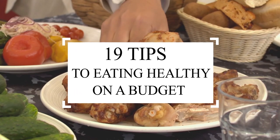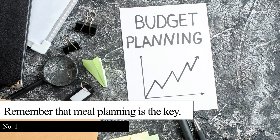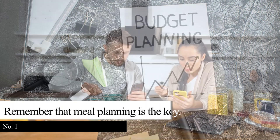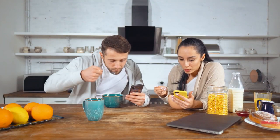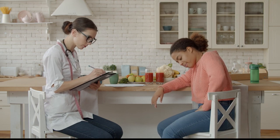19 Tips to Eating Healthy on a Budget. Tip 1: Remember that meal planning is the key. Are you on a tight budget and longing to eat nutritious meals? Eating a balanced diet is one of the goals of health enthusiasts, and this is a good thing because we shouldn't neglect our health and wellness.